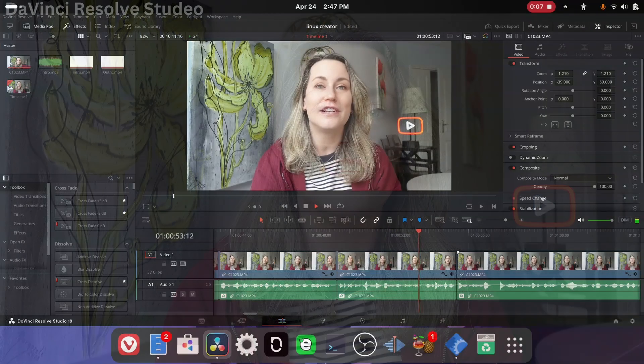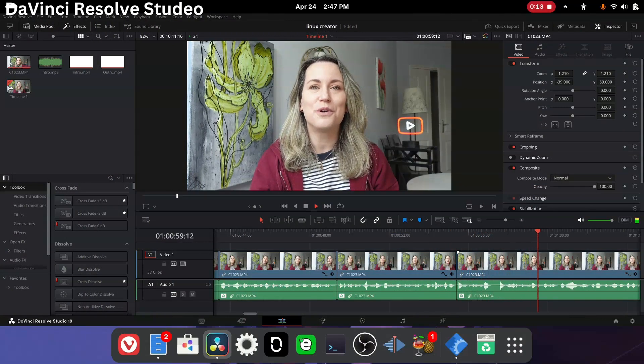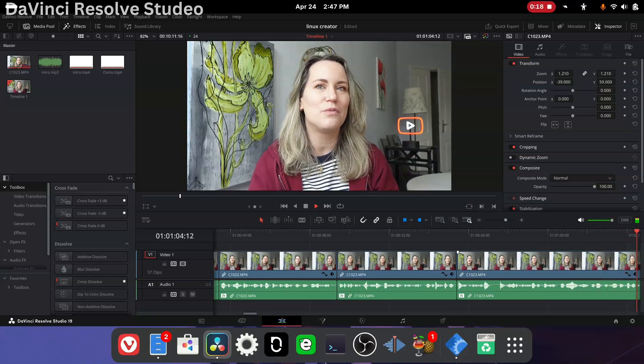One of the biggest things blocking me and stopping me from switching to Linux was my editing software. I used DaVinci Resolve. I do know that DaVinci Resolve works on Linux, but there are a little bit of workarounds and caveats with that. Once I got DaVinci Resolve installed, I was kind of sold on moving my whole workflow onto Linux.